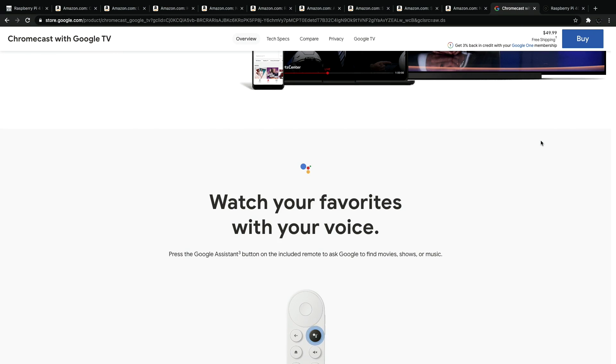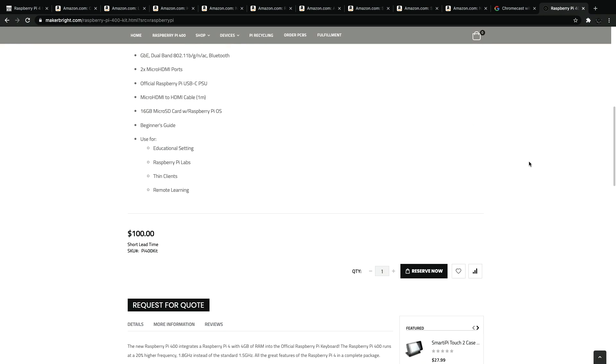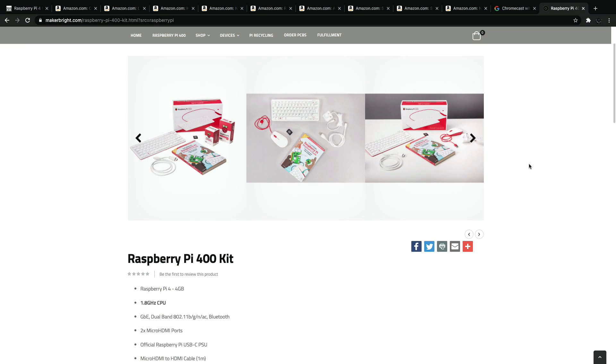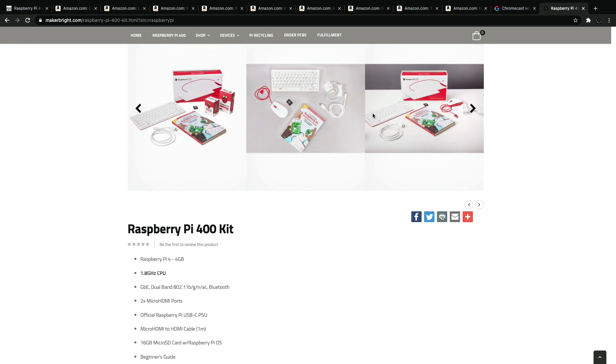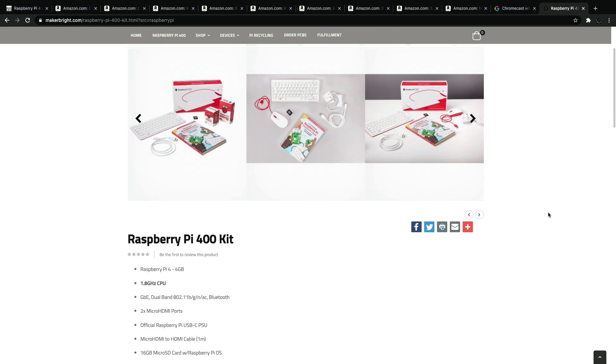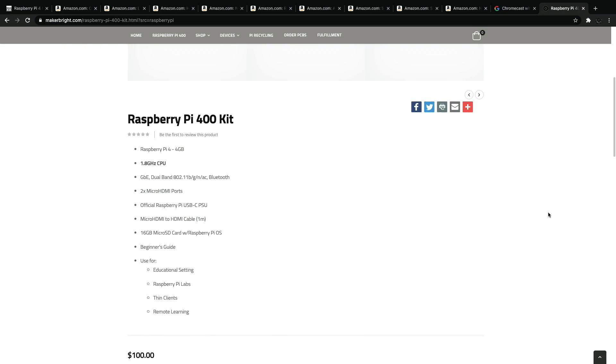And finally on the list — the one that everybody's been wanting — unfortunately it's basically sold out everywhere right now: the Raspberry Pi 400. You can actually reserve these from many different sites. You can pick up the full kit, or you can just get the base model that comes with the keyboard itself. If you're not familiar with it, it's a Raspberry Pi 4 4GB model inside of a keyboard. Since it's been released, it's been in very high demand, and everybody wants to get their hands on a Raspberry Pi 400.